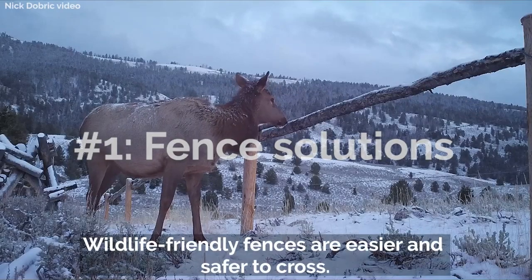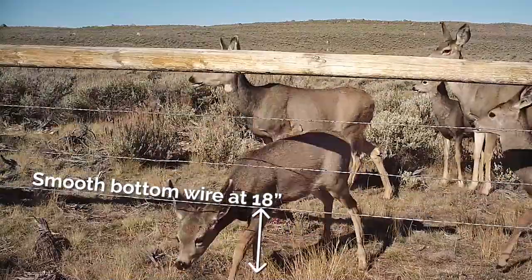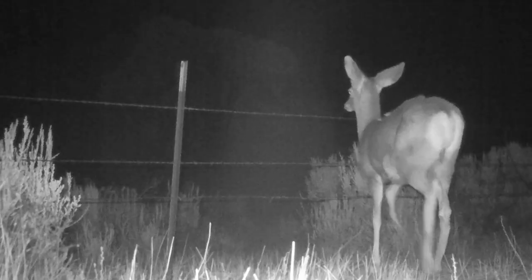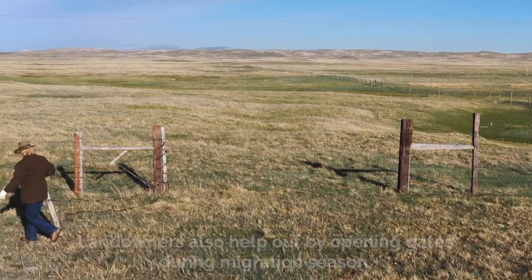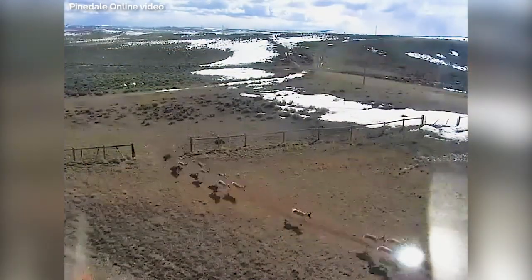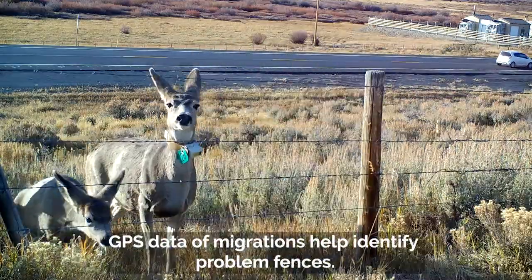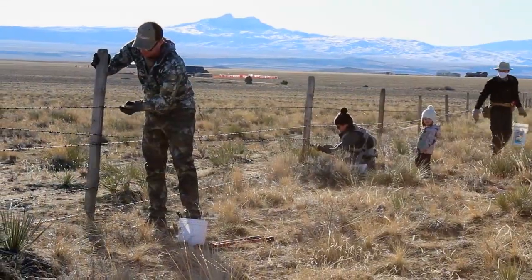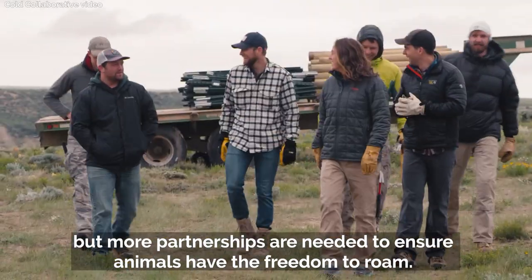But there are solutions to these barriers. Wildlife-friendly fences are easier and safer to cross. Landowners also help out by opening gates during migration season. GPS data of migrations help identify problem fences. Every year, miles of fencing are improved on private and public lands, but more partnerships are needed to ensure animals have the freedom to roam.